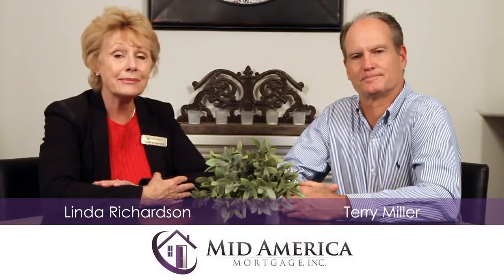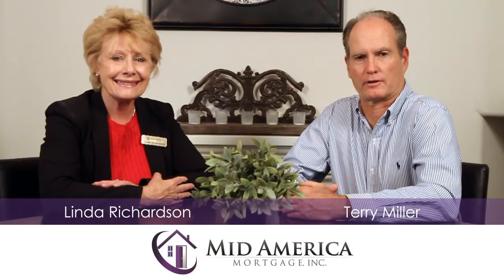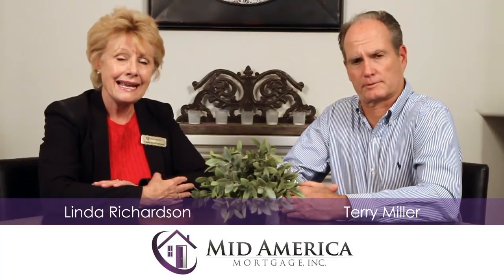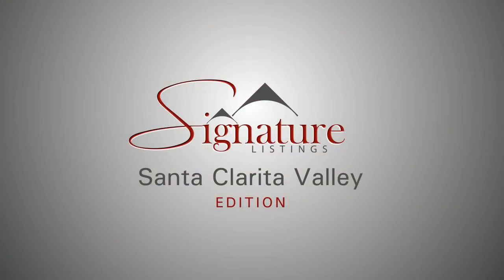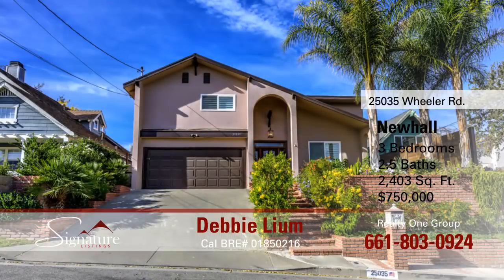Welcome to Signature Listings. I'm Linda Richardson and I'm Terry Miller. We're with MidAmerica Mortgage and we're here to show you today's top signature listing. Debbie Lamb with Realty One Group has an amazing home for us today located in Newhall. The property is located at 25035 Wheeler Road.